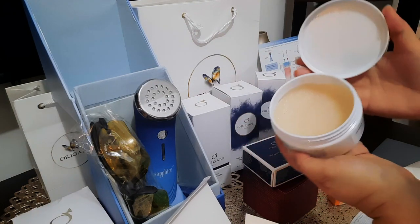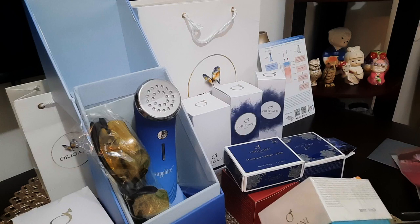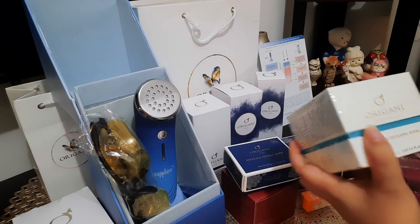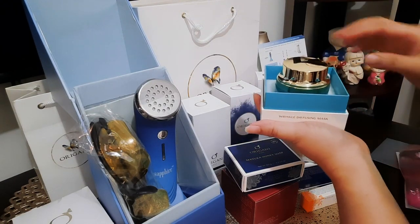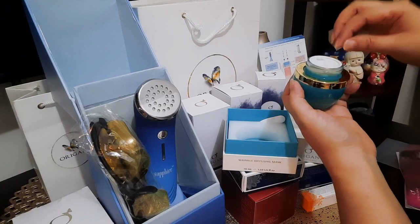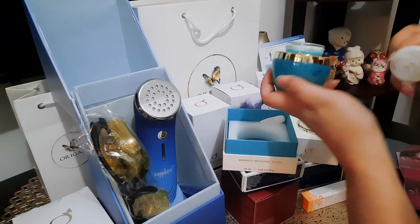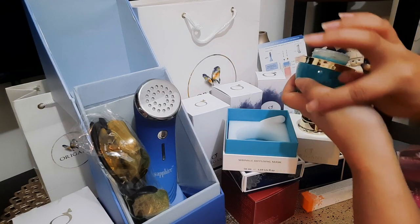They are all sobrang nakakatuwa, anong bango niya. And then ito na yung pinakahuling i-open natin — this wrinkle diffusing mask immortal gel. Di ko pa alam kung paano gamitin pero I have to call them. This one's going to be applied on my face. Sobrang thick — I'm not so sure if this is sticky. Sticky din siya pala. Let's see how it works.